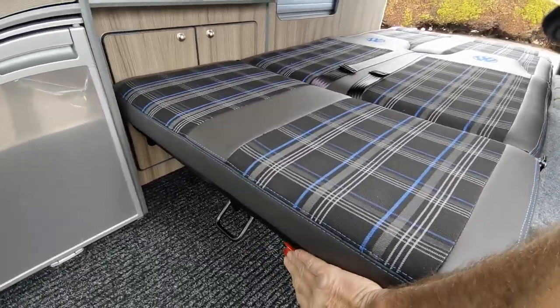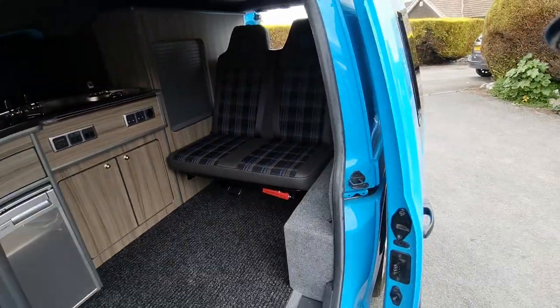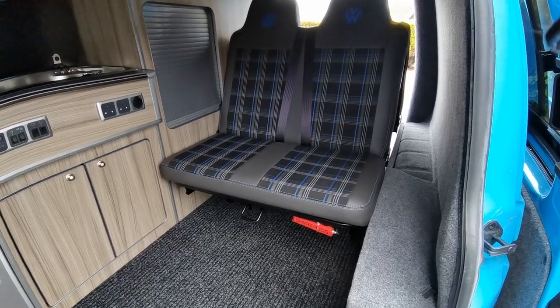The bed is very easy to put up — as you can see, literally just one pull on the lever and the hydraulic damper brings it back in.